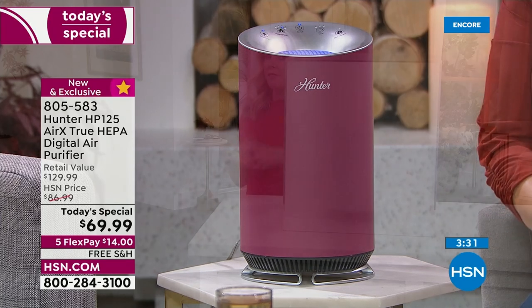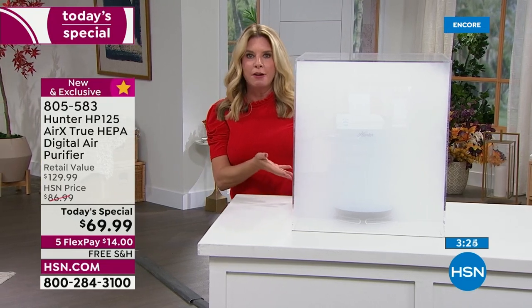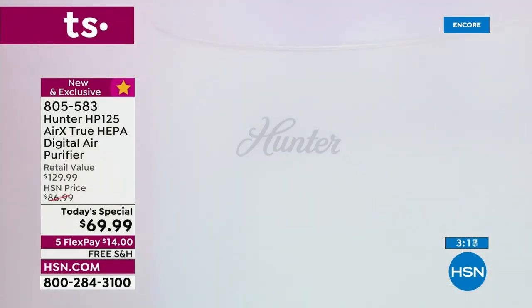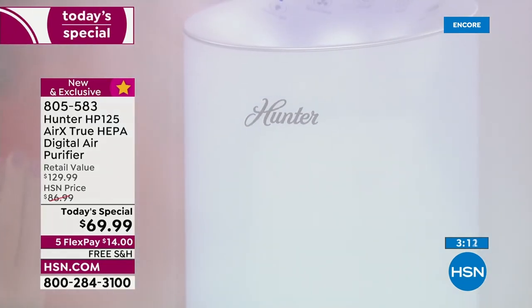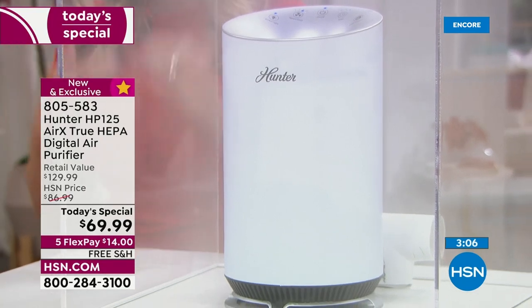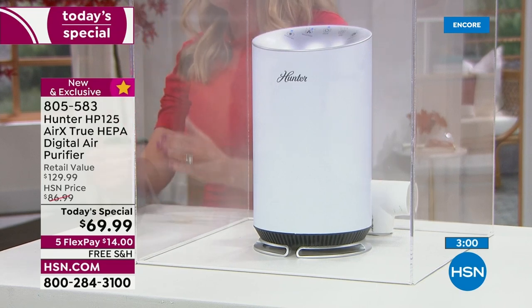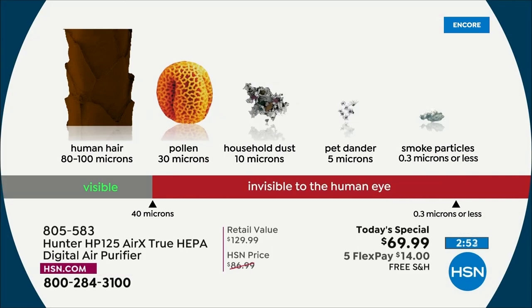We're washing hands, wearing masks, cleaning surfaces — why aren't we addressing our air? With Hunter, notice at the base it's pulling in air from 360 degrees, pushing it up through all those layers of filtration, and all that fresh clean air is coming out the top. This is the day to get as many as you can — you don't have to choose just one room.